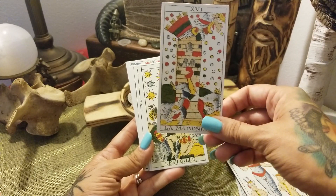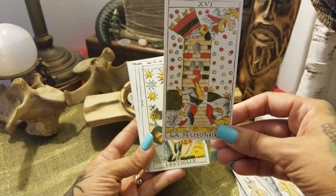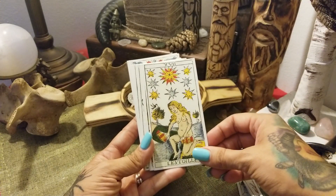It always looks like confetti — like it's a huge party. I love it.